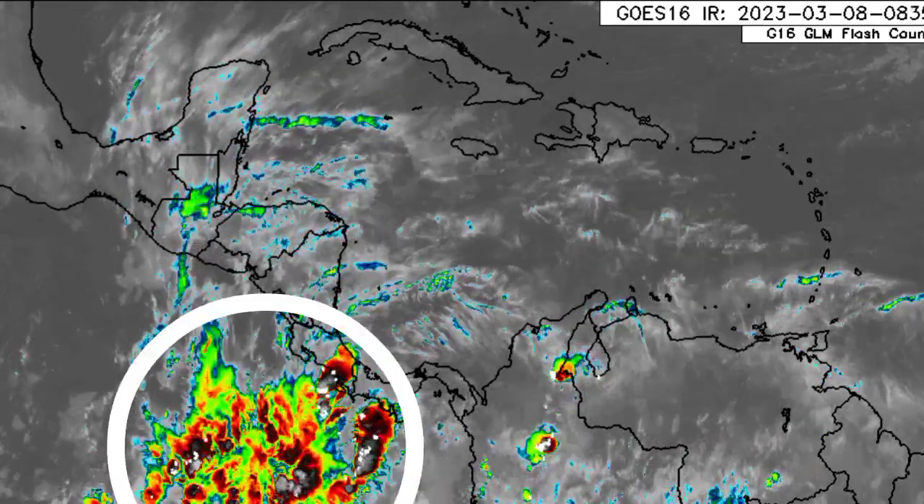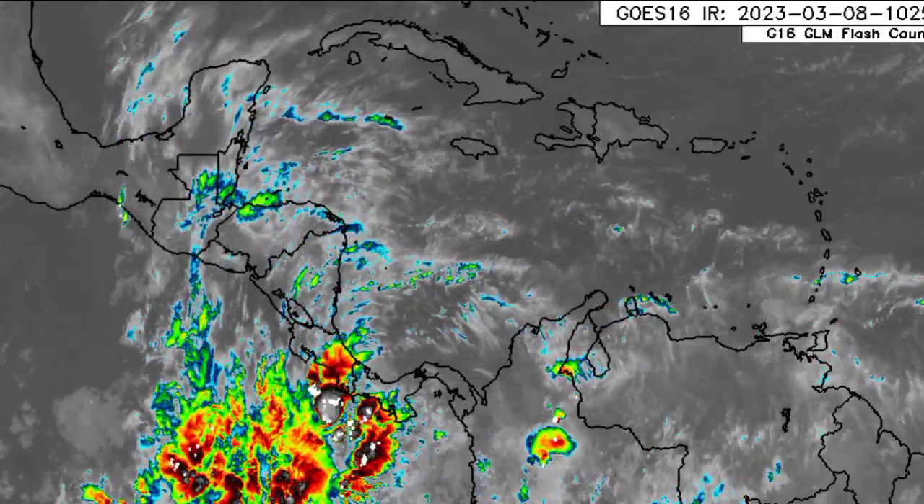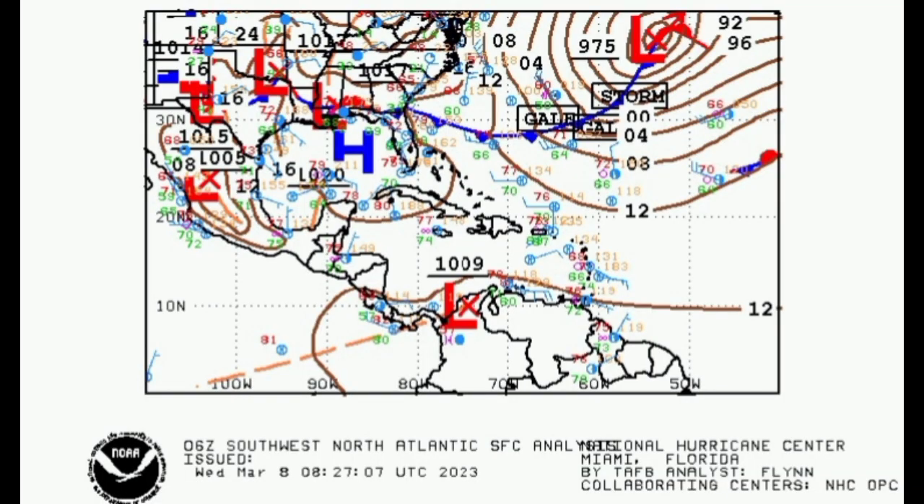That spot over in the eastern Pacific is in association with the ITCZ, or the Intertropical Convergence Zone. We also have a surface trough, indicated by the orange broken line. Where we usually have troughs or low pressure areas, there is usually activity in association with that. Low pressure areas accompany convective activity, while high pressure areas don't. That's the reason we're seeing so much activity within that region right now.